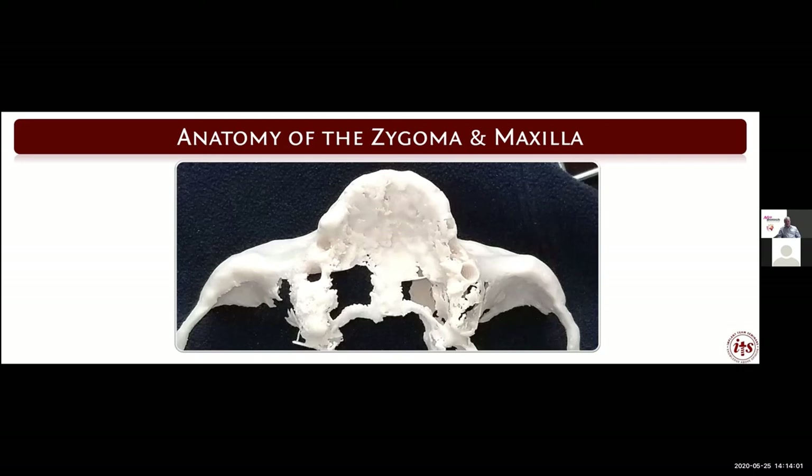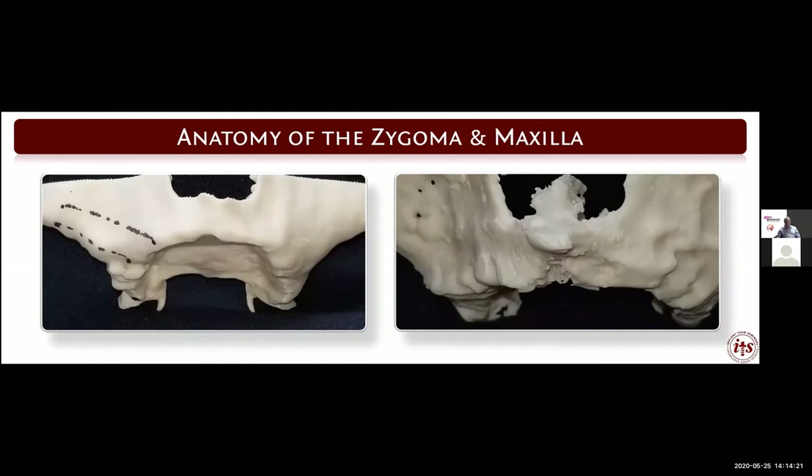We can make a stereolithic model from the CT scan to understand what the anatomy will look like after dissection and plan where the pilot holes and path of insertion for zygomatic implants will be. With the stereolithic model the clinician can plan the proposed insertion and exit points — for example, the distal of the second bicuspid region and the canine area — and get an idea of bone morphology before surgery.